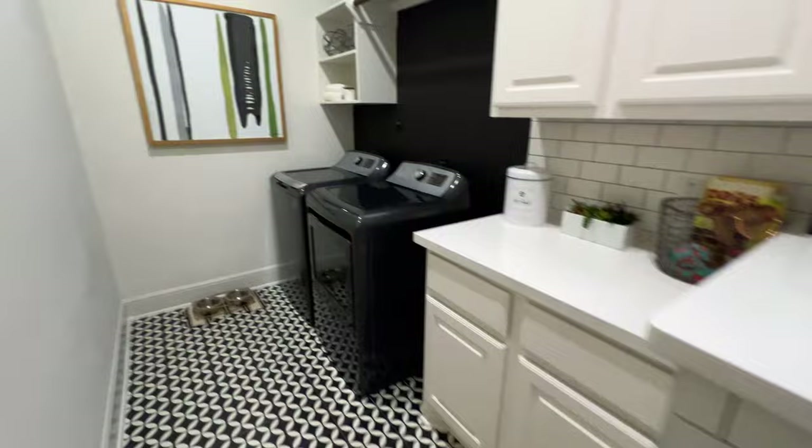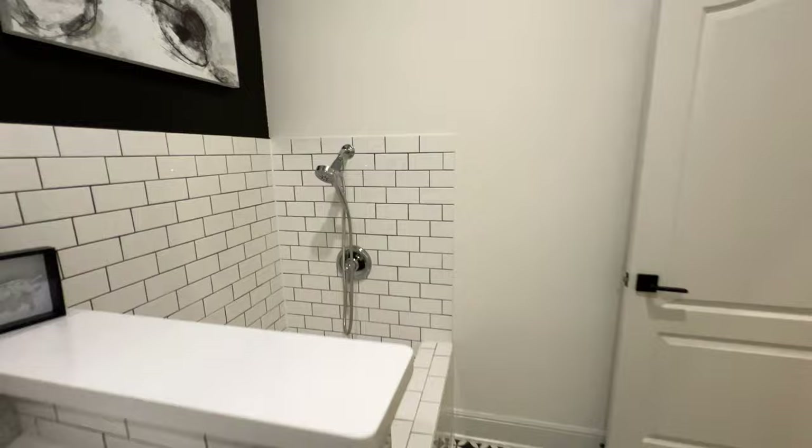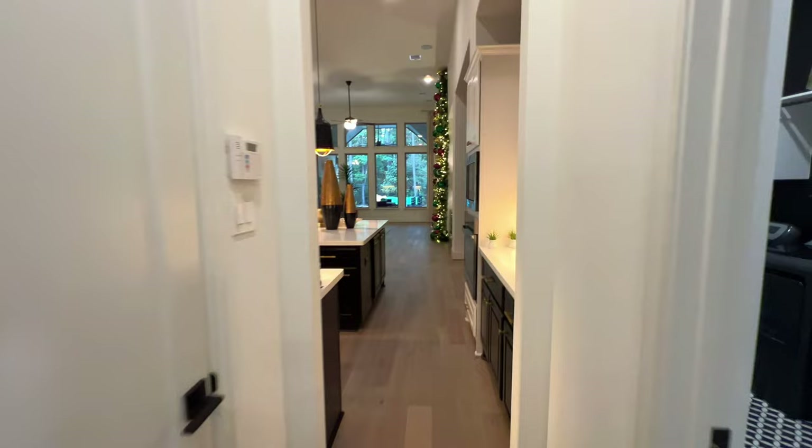Right here is your washer and dryer laundry room with upgraded cabinet space up top and quartz countertops. There's a little bath area for your pets to get them cleaned up. You have a nice size walk-in pantry, a mud room, and of course a three-car tandem garage. Plus you have a coat closet right here — as soon as you get home from a long day, just put your stuff right there.